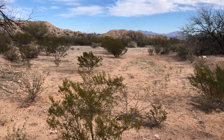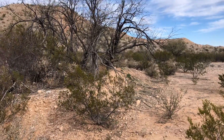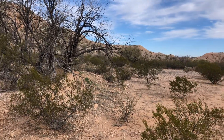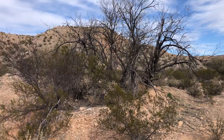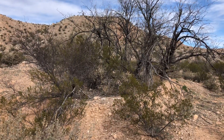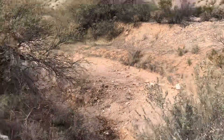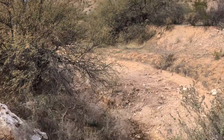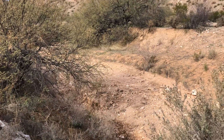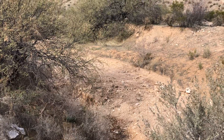Hey everybody, how's it going? It's Pam here. I come out here and hike every now and then, and usually don't run into anyone because I believe this is maybe state-owned land. I wanted to talk about erosion issues we have in a lot of parts of Arizona.